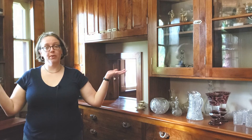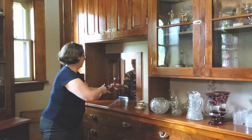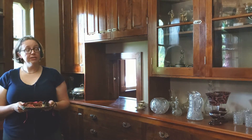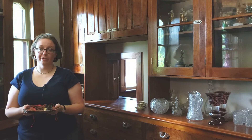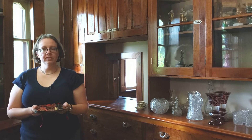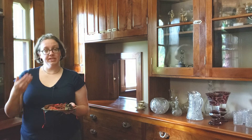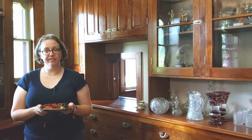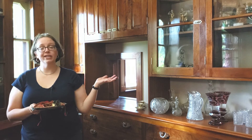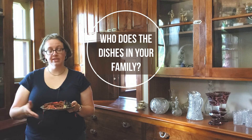The butler's pantry where I'm standing now was the physical link between the kitchen over here and the dining room over there. At mealtime, the butler's pantry was one of the busiest rooms in the house. From this pantry, George supervised all the meals, set the table, beautifully plated all the dishes, communicated with the cook about the timing of the courses, and supervised all the other staff. He was also in charge of caring for and protecting the family's fine china and glassware. He also scoured and cleaned the family's silver knives, forks, and plates. Who does the dishes in your family?